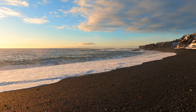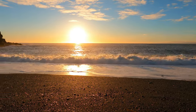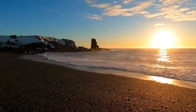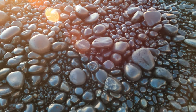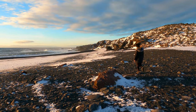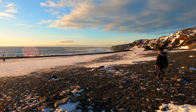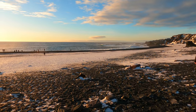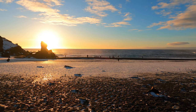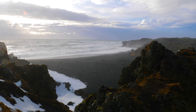Our next stop was the spectacular Djúpalónssandur beach — an incredible and rugged black sand beach located at the foot of the Snæfellsnes Peninsula. The beach is well known for being the site of several historical shipwrecks and you can actually see the remnants of these when walking along the shore. The natural beauty here is just insane, with the stark contrast of white foamy waves against the dramatic black sand. It was an amazing place to watch the beginning of the sunset.